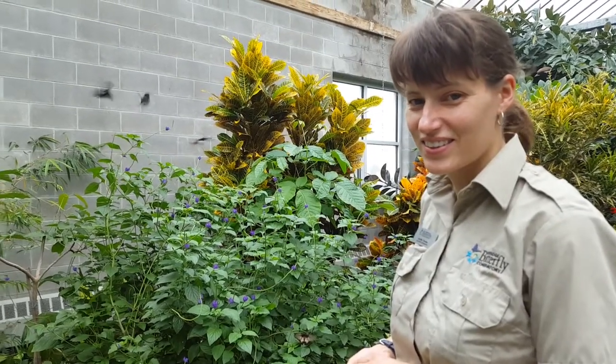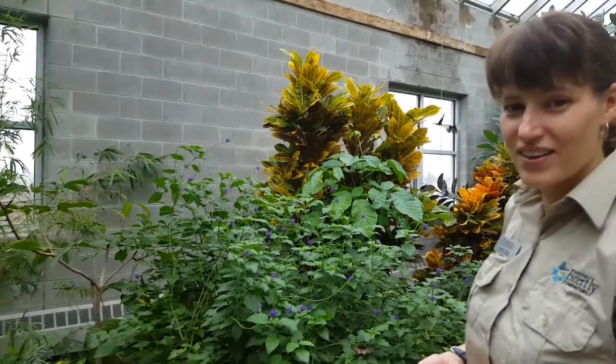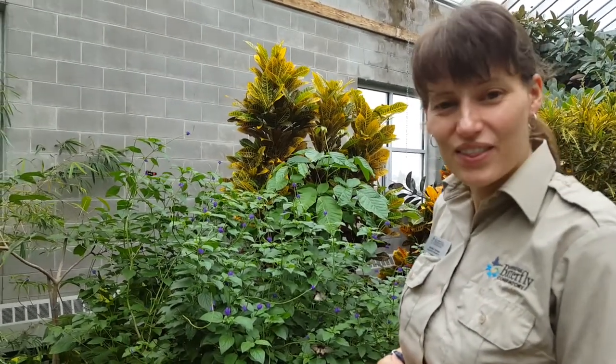I'm at the Cambridge Butterfly Conservatory with Jennifer. Jennifer, tell me a bit about these gorgeous butterflies that are flying everywhere today. Go ahead, tell us a bit about them.